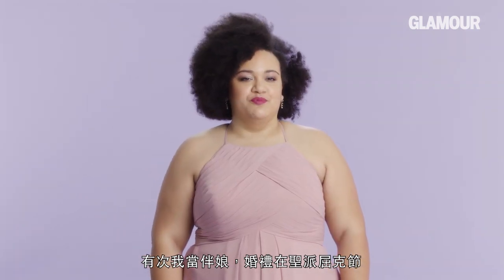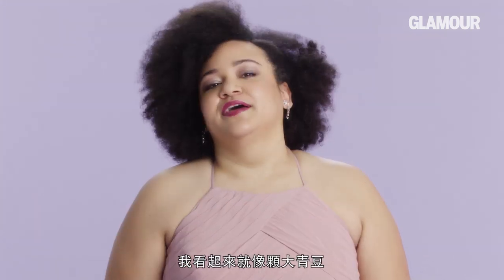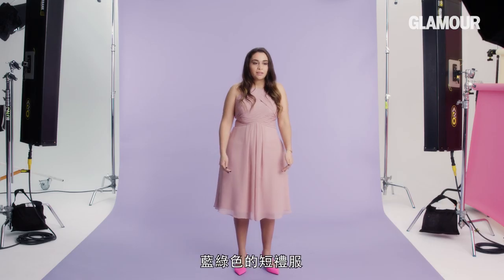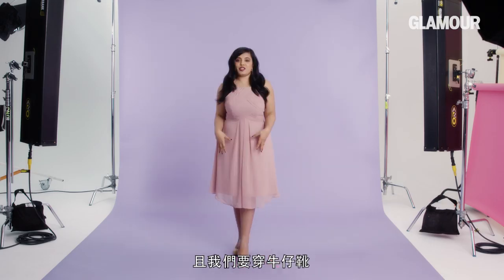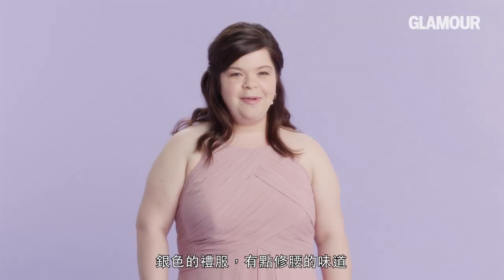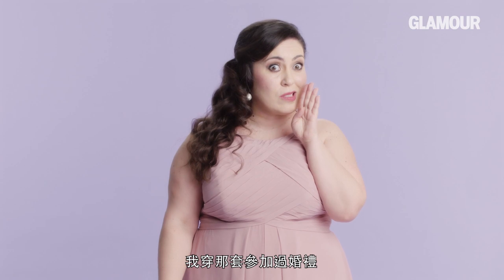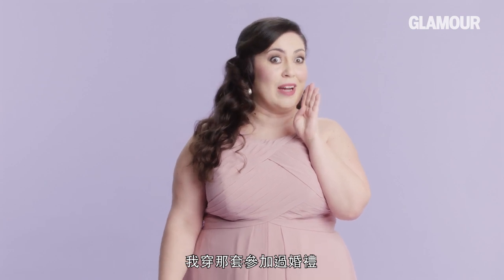One time I was a bridesmaid in a wedding that took place on St. Patrick's Day and the dress was green and I looked like a big green bean. Short and teal, and we're going to be wearing it with cowboy boots. The sequins started to hurt by the end of the night — it's a silver dress, a little bit of a peplum — kind of made me look like a little disco ball. That purple one has been in the garbage for a solid 15 years. So is the wedding and marriage from that one.